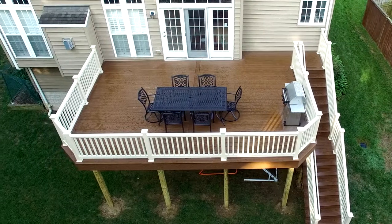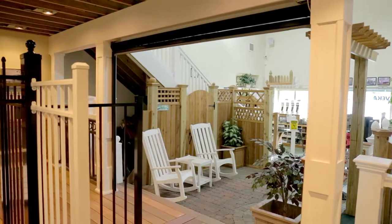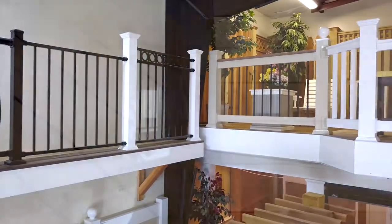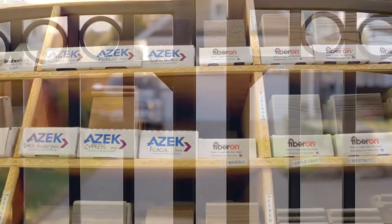And if you're on the fence about your fence, come see different materials assembled at our showroom, and make an informed decision. Because as a family-run business, we know the value of your time and money, and understand how important it is to choose materials and a color scheme that you'll be happy with for years to come.